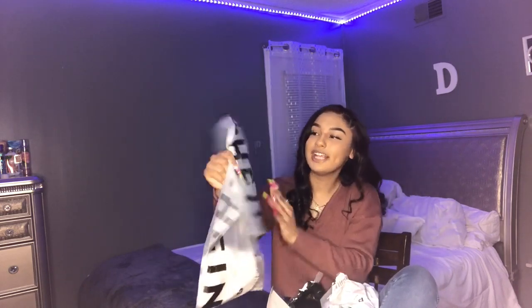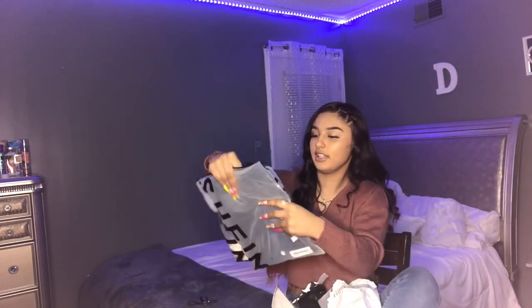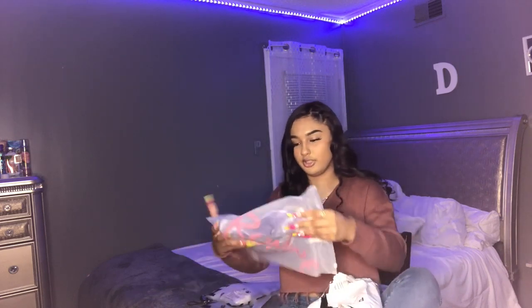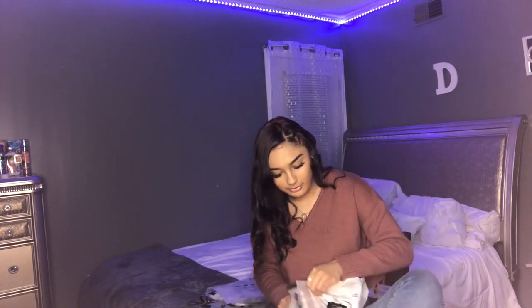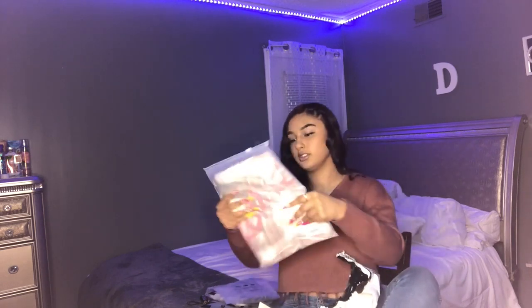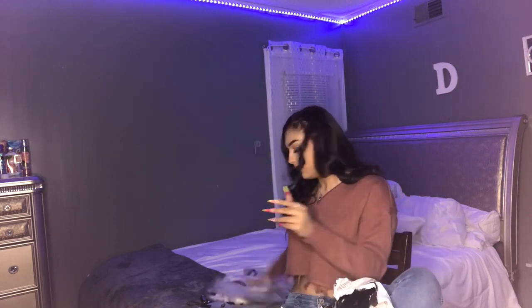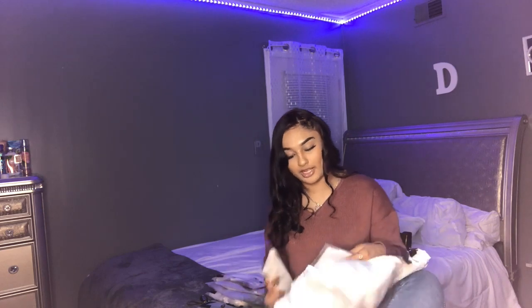These are what the bags look like — they say Shein on there. Last time I ordered from Shein they didn't have this packaging, I guess they got new packaging. I counted all the items: one, two, three, four, five. Oh, and I did spray my package with some disinfectant when I got it.